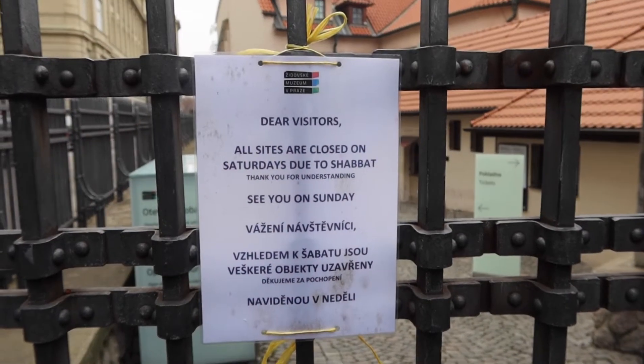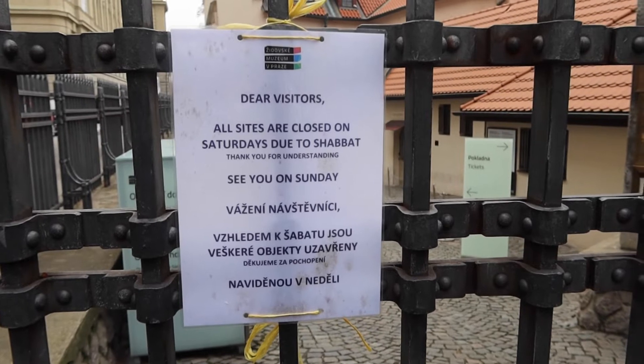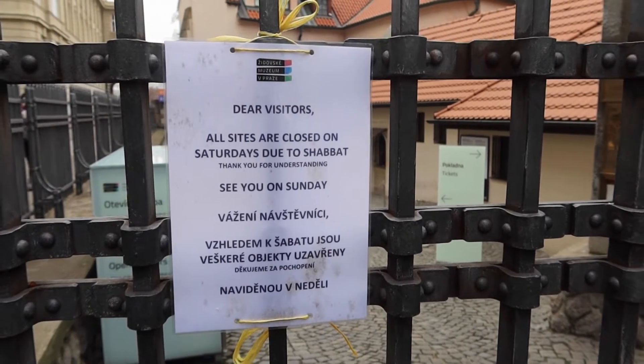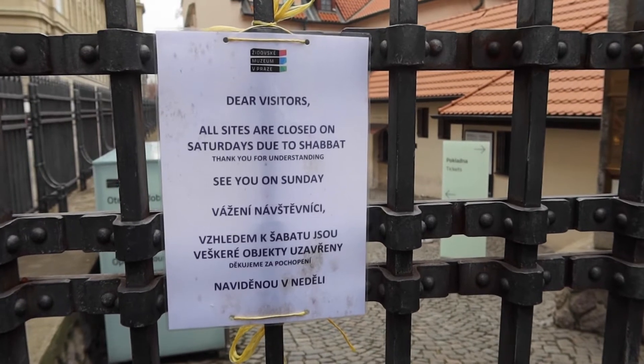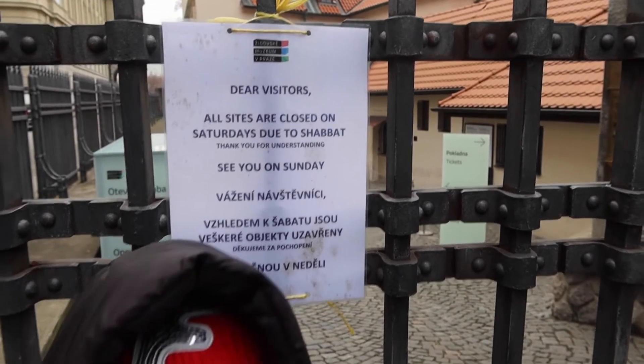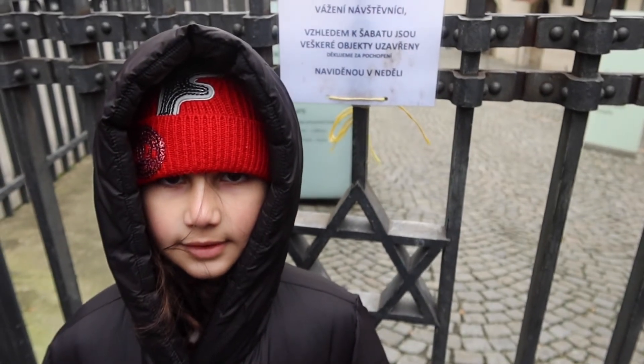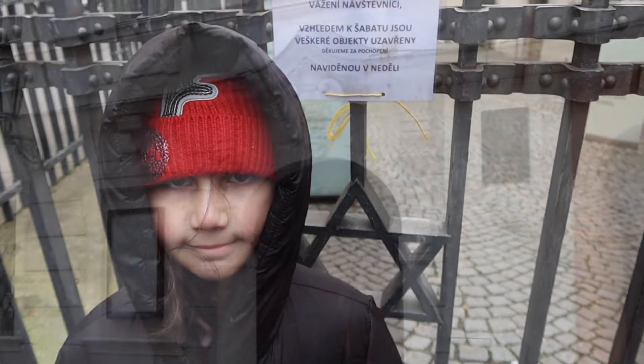We came to see if the synagogue might be open, but of course it's closed because it's Shabbat. There are three synagogues in this area and I'd love to see them — maybe next time. If you're wondering what Shabbat is, it's a Jewish holiday: every Friday night from sundown to Saturday night at sundown is when Jews rest.